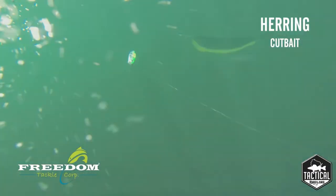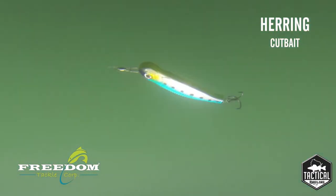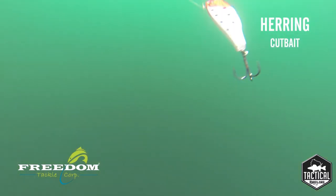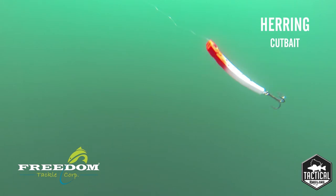These come in a three and a half inch and five inch pattern, and they really represent what we look for on the Great Lakes — a wounded bait fish. Make sure you check out some other videos and make sure you buy yours today.